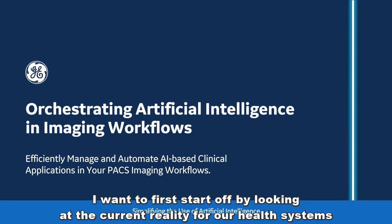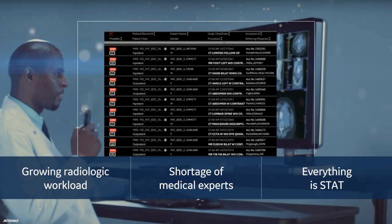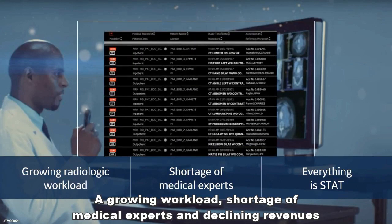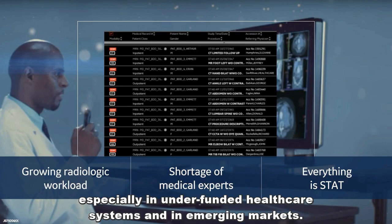I want to first start off by looking at the current reality for our health systems from a global perspective, not just the U.S. A growing workload shortage of medical experts and declining revenues often lead to potentially dangerous backlogs of unreported examinations, especially in funded healthcare systems in emerging markets.